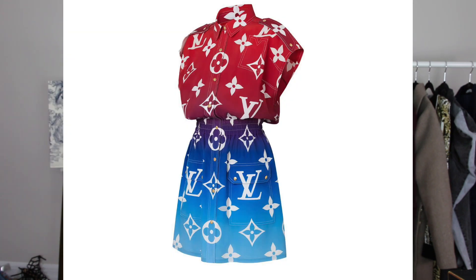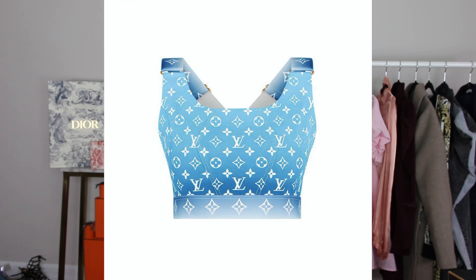Next is the same dress in a different colorway — red and blue. If you want something with more oomph, like an 'I have arrived' moment, this is the color for you. It's beautiful, but I actually like the other version better.